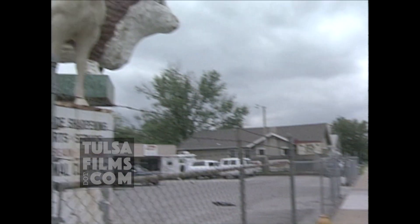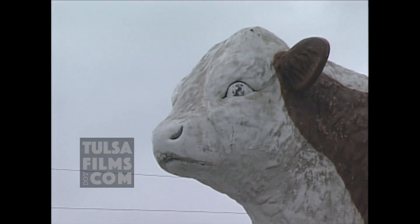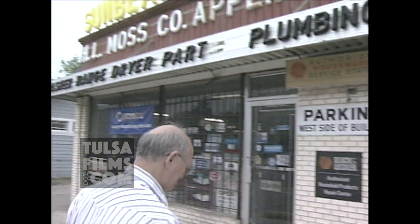They're not quite as famous as the Golden Driller, but the farm animals at 15th and Utica are landmarks in Midtown Tulsa. The statues are part of the H.L. Moss Company, which is not in the business of selling livestock.